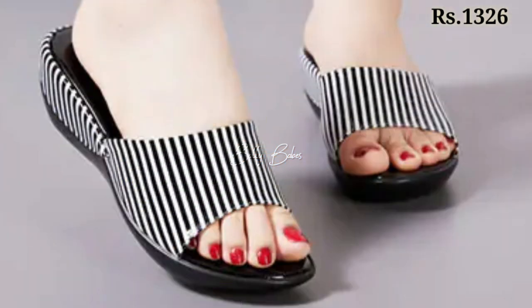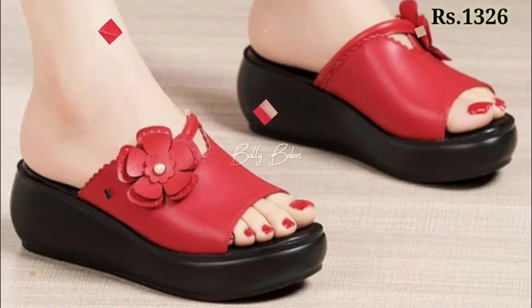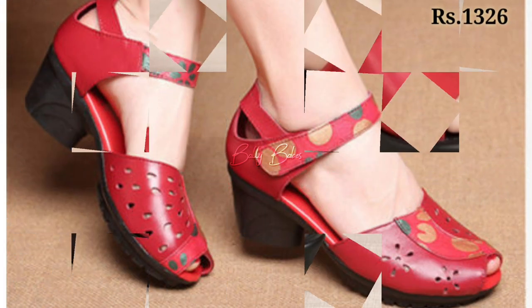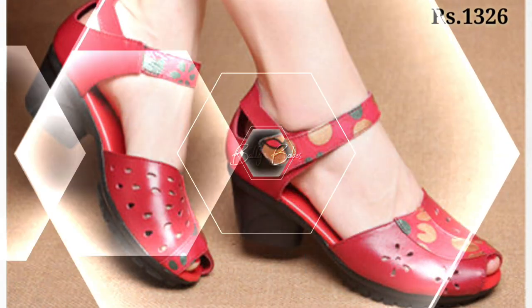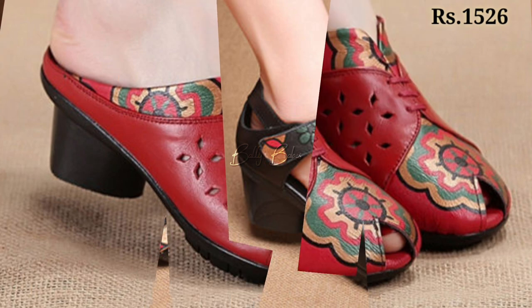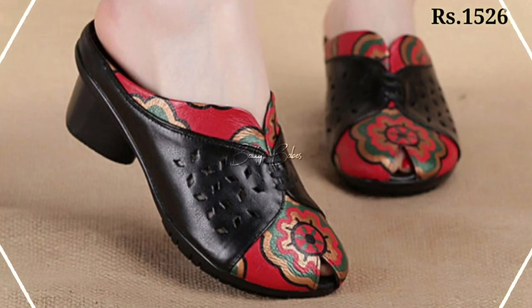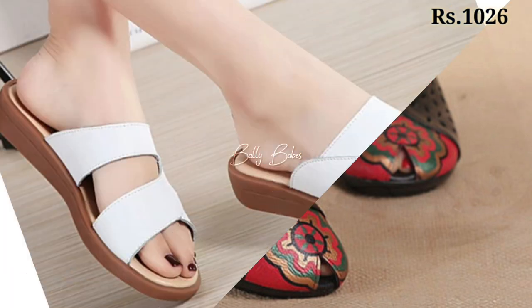These are some of the most comfortable, lightweight, and very fancy footwear designs for you. Watch this video and share it with your family and friends so that they will also have an idea about these beautiful and comfortable ladies footwear designs. Let us know in the comment section which one is your favorite from this collection.